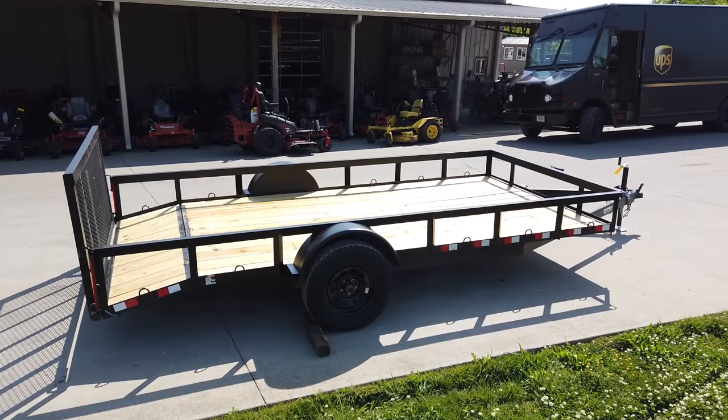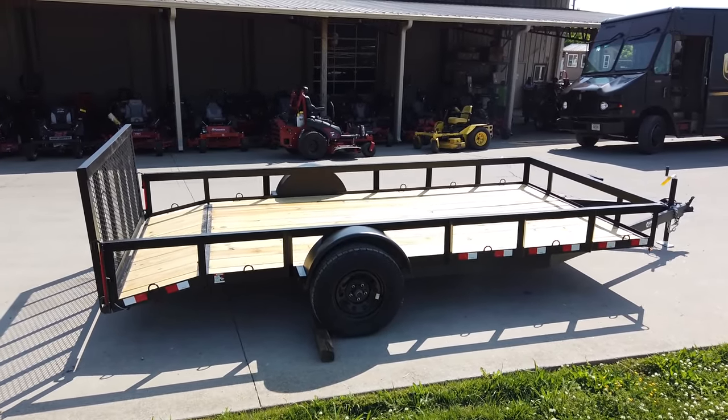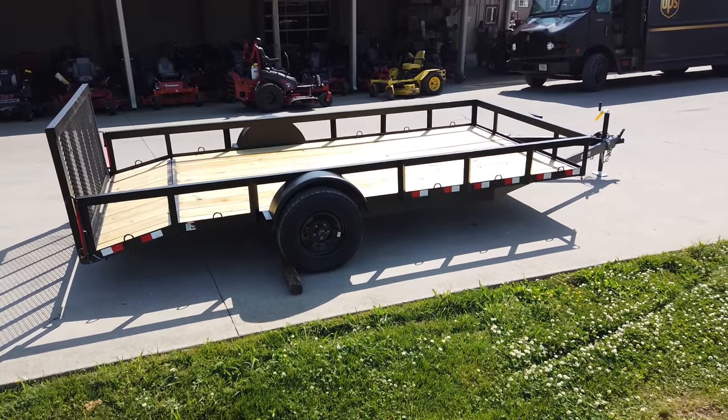Once again, this is a 7x14 utility trailer. If you're interested in this trailer or any of the trailers on our YouTube channel, give us a call at 615-641-7720.